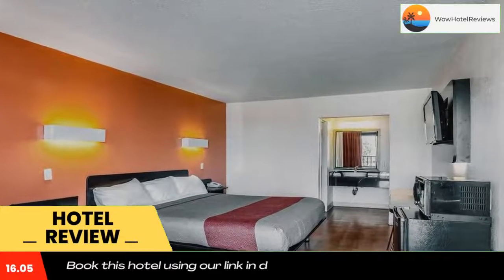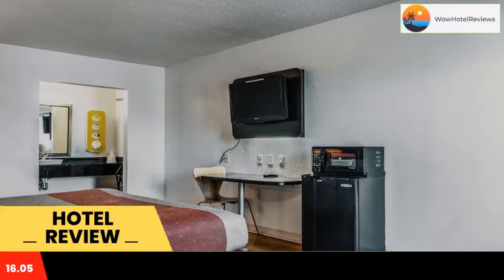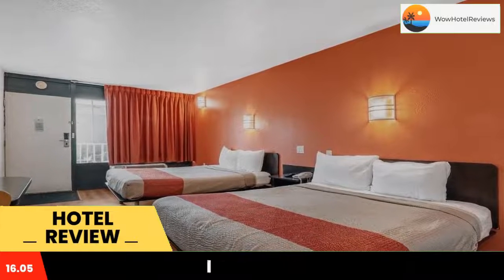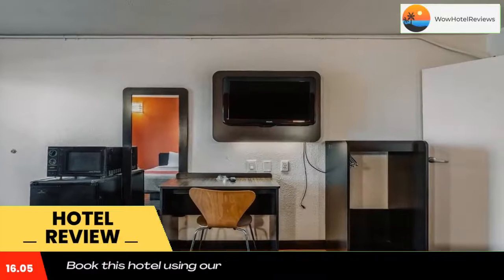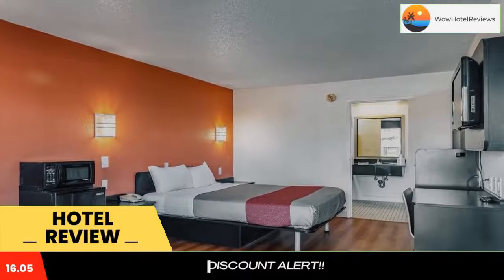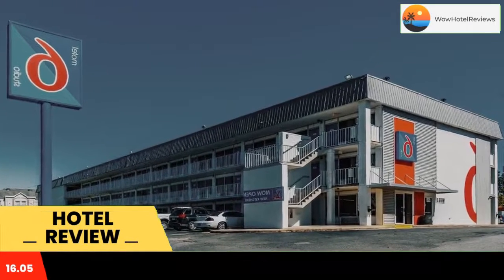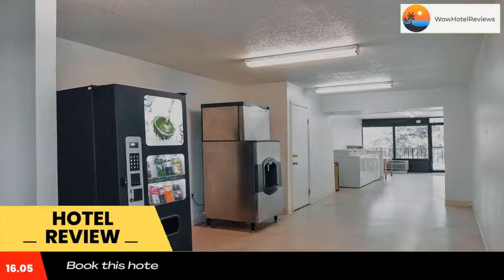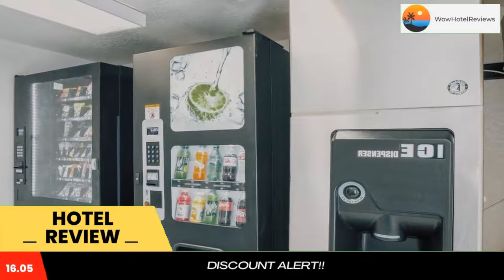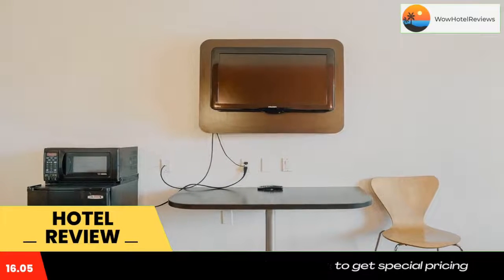This motel is located one mile from Arkansas State University Little Rock. The motel features guest rooms with expanded cable TV. Guest rooms at Motel 6 Little Rock West are furnished with a work desk. Free local telephone calls are available from every room. Home away from home services include laundry facilities at Little Rock West Motel 6. For added convenience, vending machines are also available.